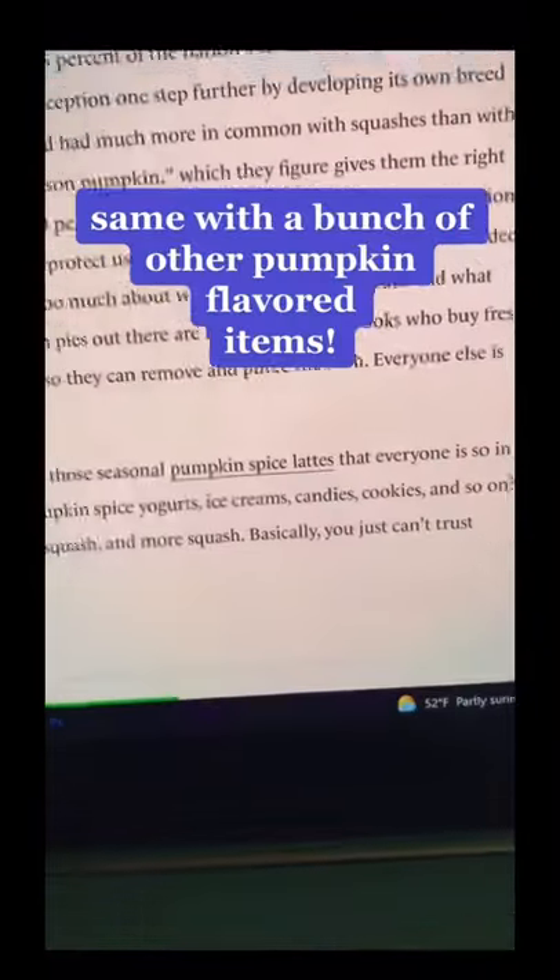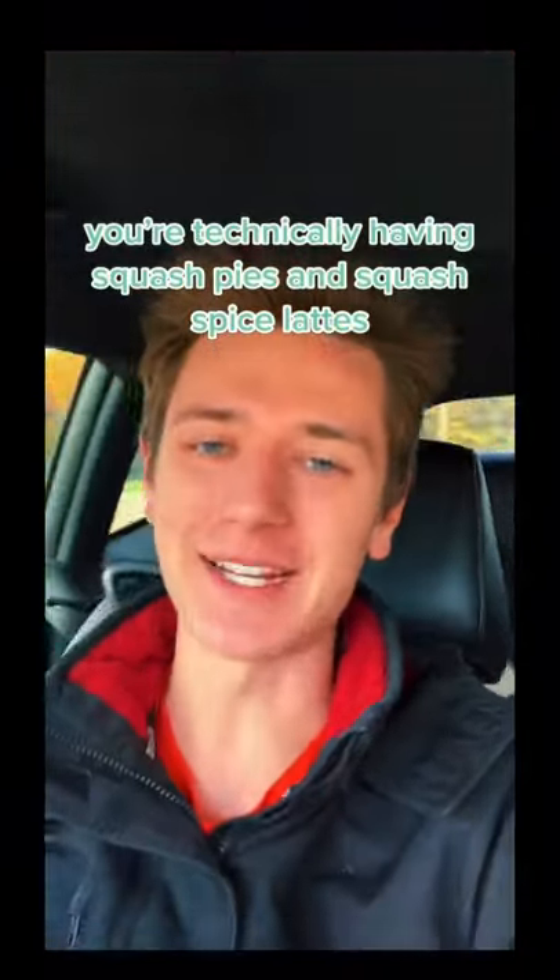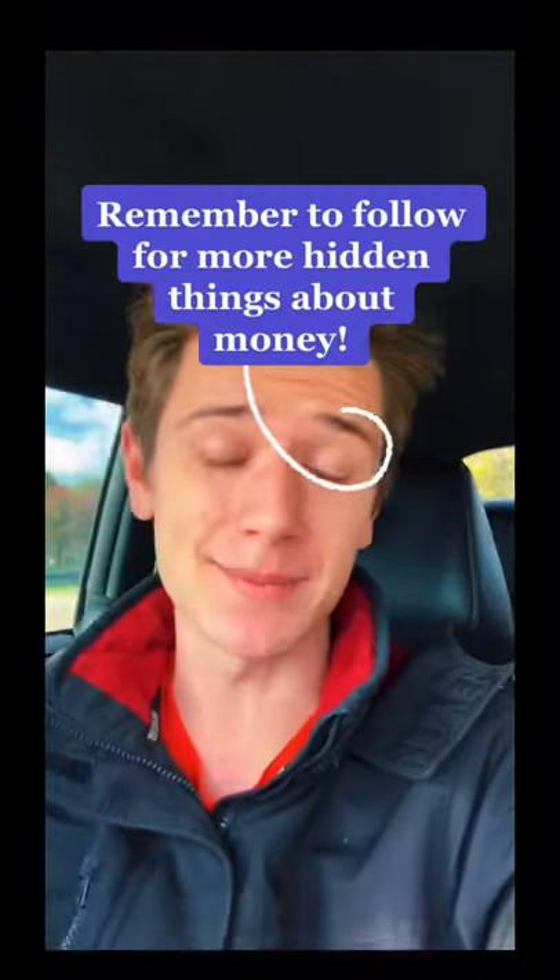The same goes with pumpkin spice lattes. This is because squash is cheaper to make it with than pumpkins. So it's really a squash spice latte — and remember to follow to learn more hidden things about money like this.